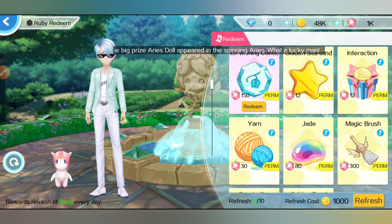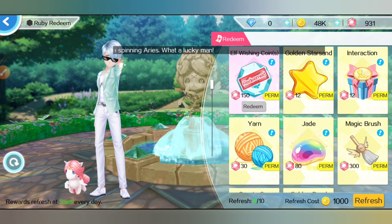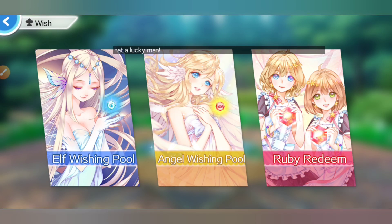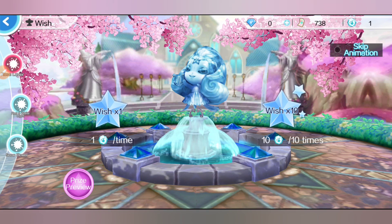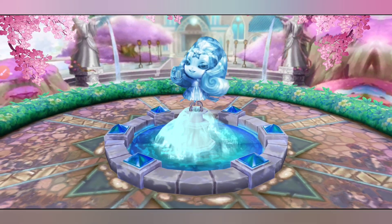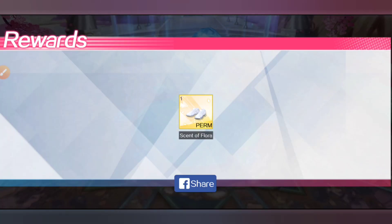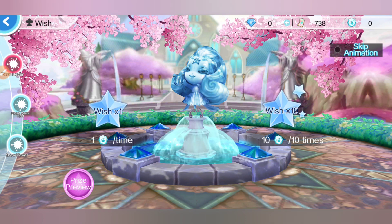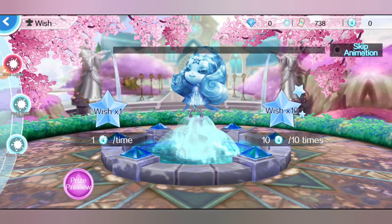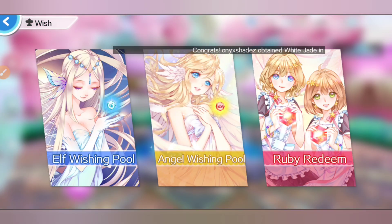And guess what you can get with these coins? Exactly — high quality clothes from the Wishing Pool! Get one coin, click that... Scent of Flora. As you can see, it's a permanent clothing with effects on it. You just keep doing this again and again and you might even get the full set of the clothing you want without spending any money.